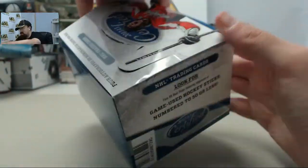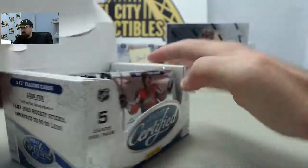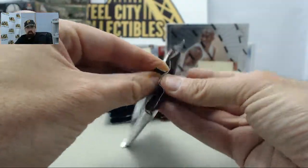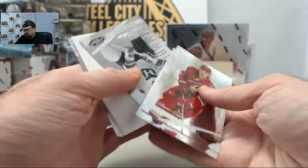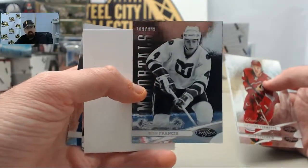Got a stubborn box here. Hopefully that means there's something good hiding in it. Breaking this for Royal Aces, another winner in the 100 box giveaway. Focus on the hits here as we got the Ron Francis Immortals, 109 of $9.99.